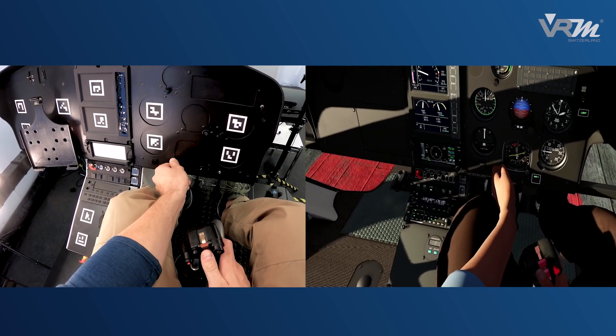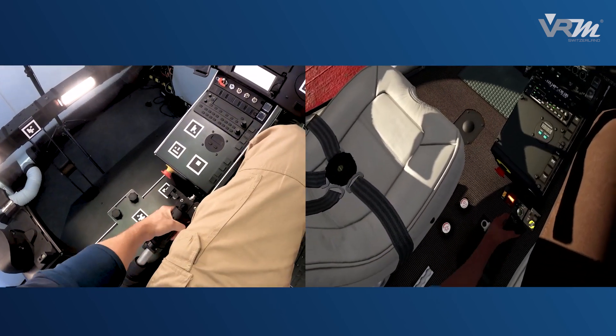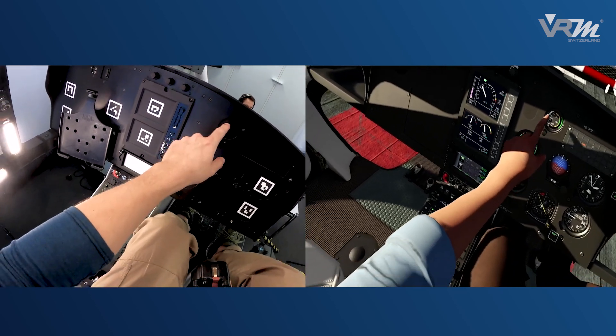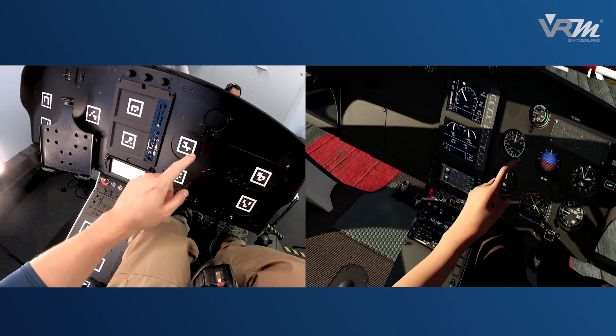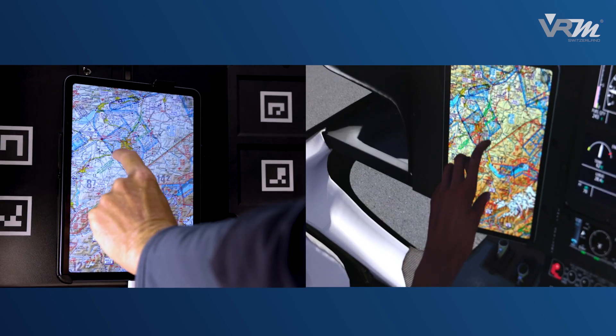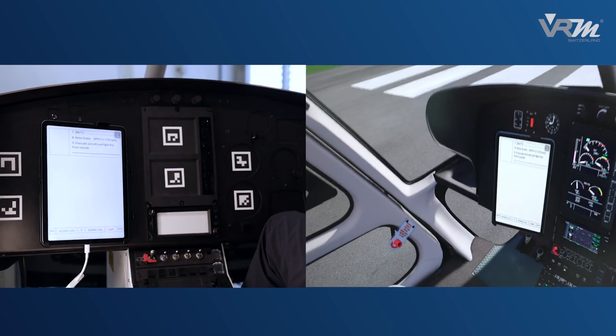A full-scale replica cockpit with all relevant controls gives the pilot haptic feedback when operating knobs, buttons and engine control components. To get flight information, the entire functionality with a common tablet is available.